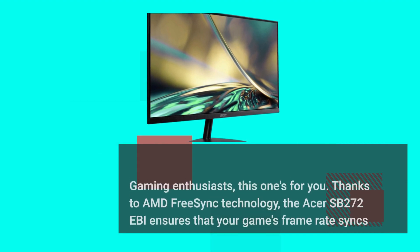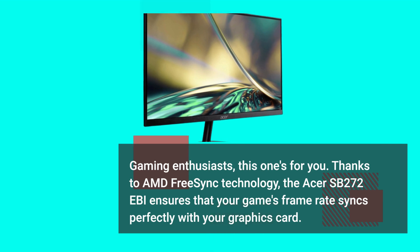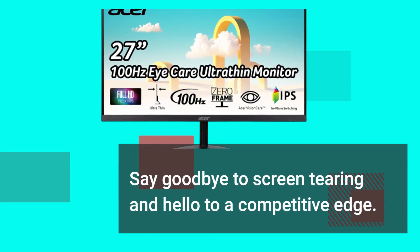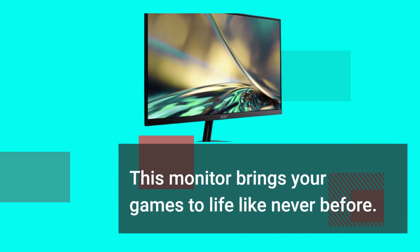Gaming enthusiasts, this one's for you. Thanks to AMD FreeSync technology, the Acer SB272 Ebi ensures that your game's frame rate syncs perfectly with your graphics card. Say goodbye to screen tearing and hello to a competitive edge. You'll experience smoother gameplay, whether you're in the heat of battle or exploring vast virtual worlds. This monitor brings your games to life like never before.